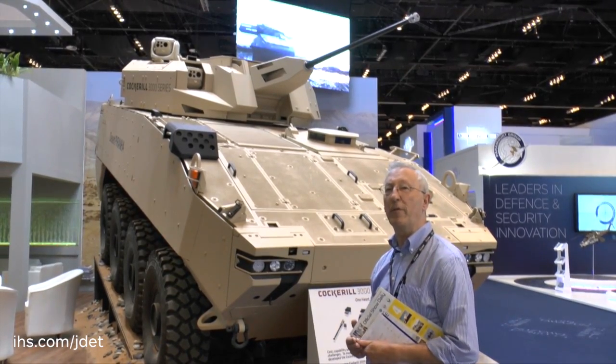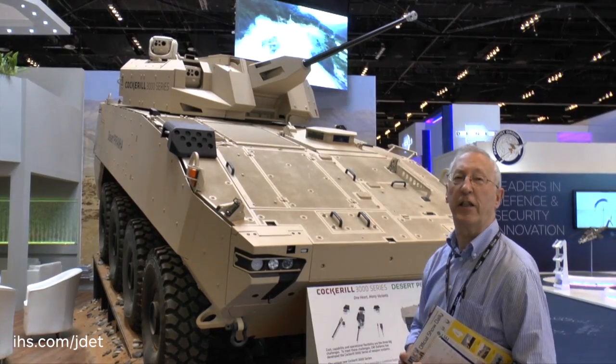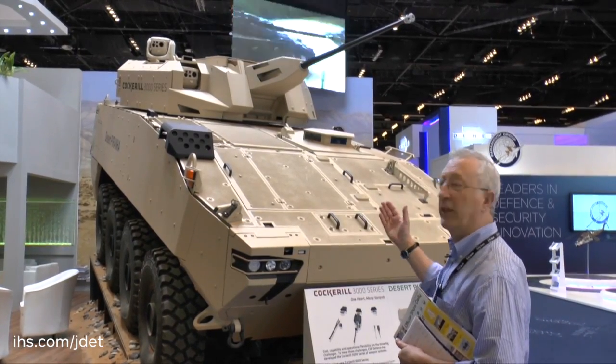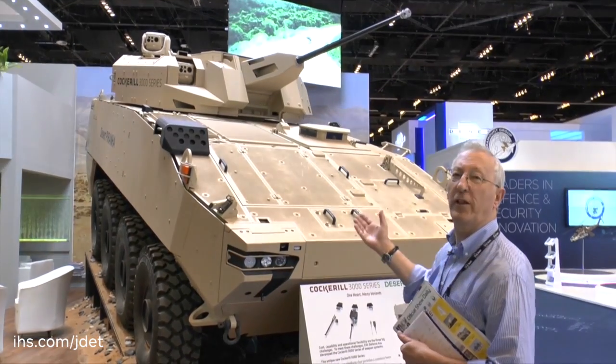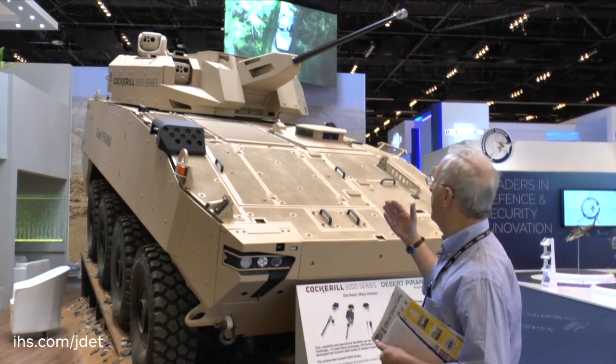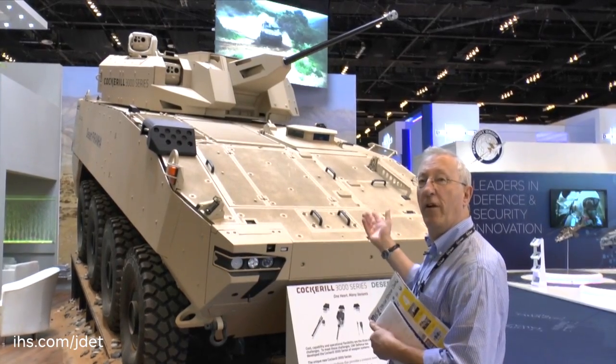Very often there is a competition for weapons systems, so on top of it you will see the latest Cockrell 3000 series turret. This is being launched at IDEX 2015. An interesting feature is it is a modular turret system, so you can fit a 30mm cannon, a 90mm gun, or even a 105mm gun.